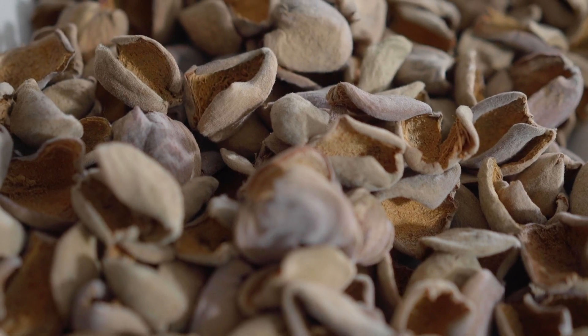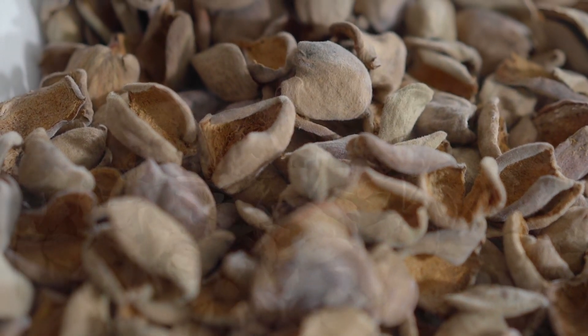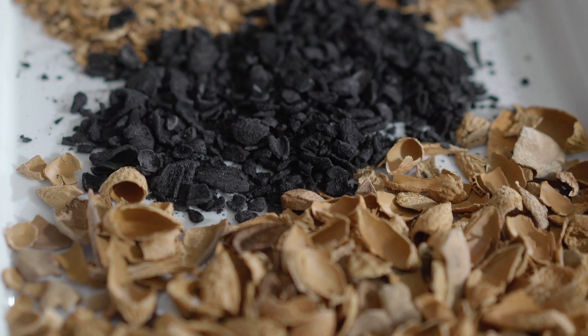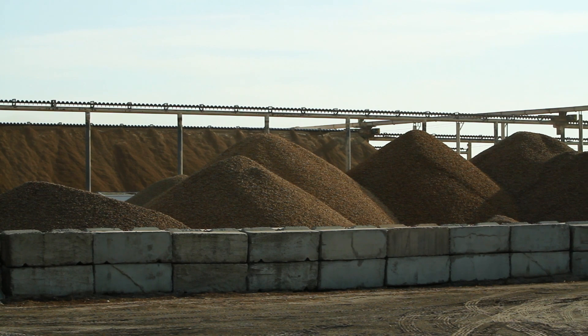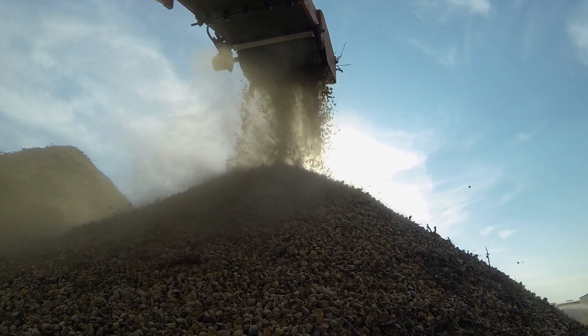One of the most exciting projects that we have ongoing is that we are feeding almond hulls to insects, and then using the insects as animal feed for poultry. It's mind-boggling in terms of what the possibilities are.